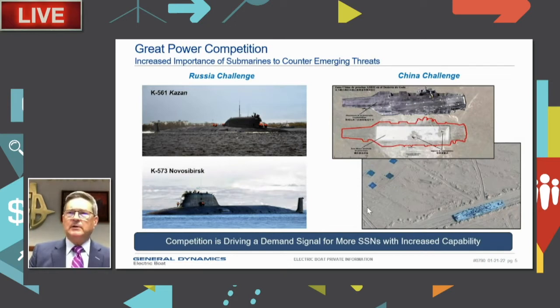On the China side, open-source documentation shows them testing capabilities in the deserts of China — including a Nimitz class carrier silhouette used as a target. They are developing hypersonic missiles designed to target U.S. Navy and allied surface ships. Our submarines represent an asymmetric threat to China as they continue to threaten Taiwan. Combined, the threats from Russia and China define our sailors' needs: for Russia, improved sensors, stealth, and longer-range weapons; for China, speed, longer range, and more payload.